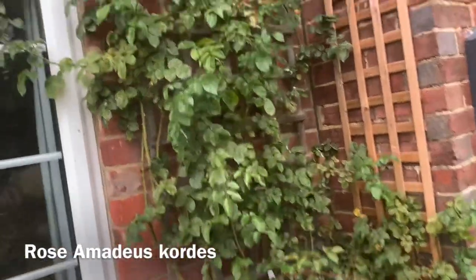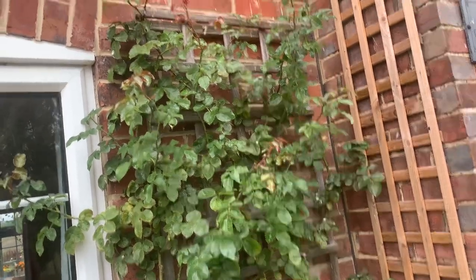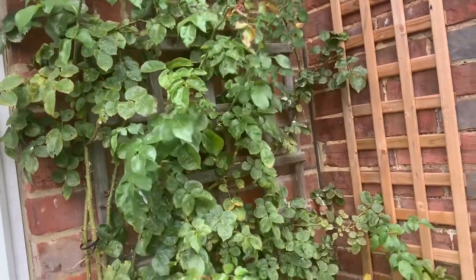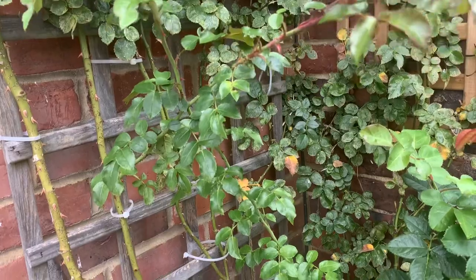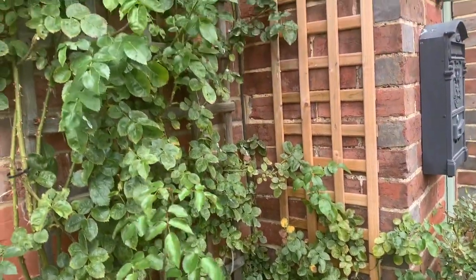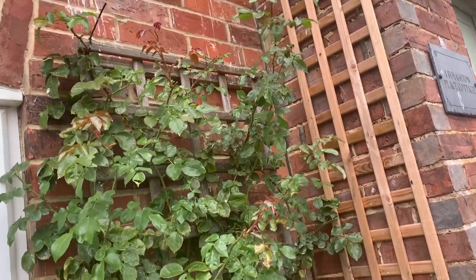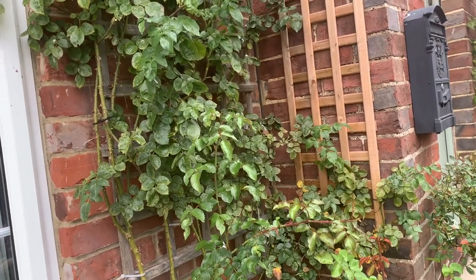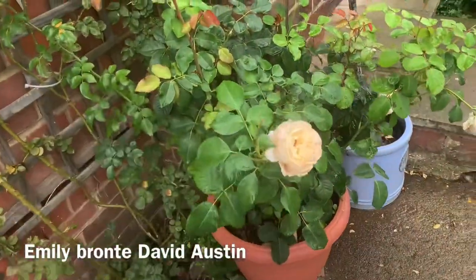Rose Amadeus was last year's second place rose in terms of best performance, but this year it doesn't make the top ten. It hasn't grown as much as I was expecting — it gave me a fantastic first flush but its second flush was very muted, and that's all we've had from Amadeus this year. Last year was much windier and wetter, and Amadeus really shines in wet weather. This year with the dry conditions, it's given other roses the opportunity to shine.